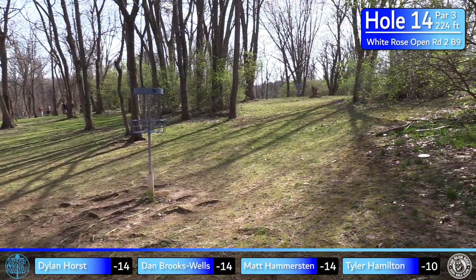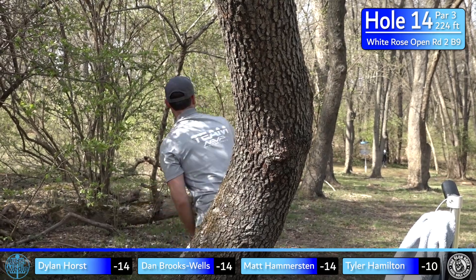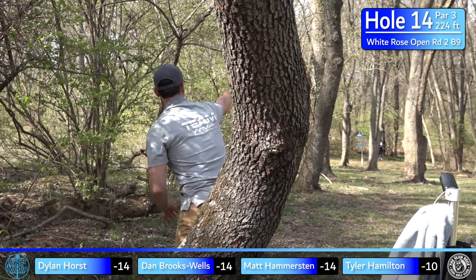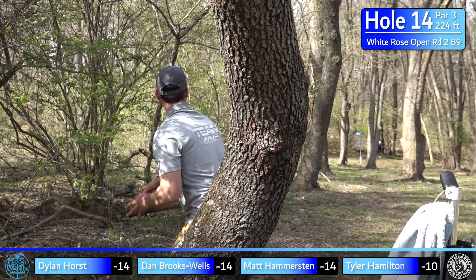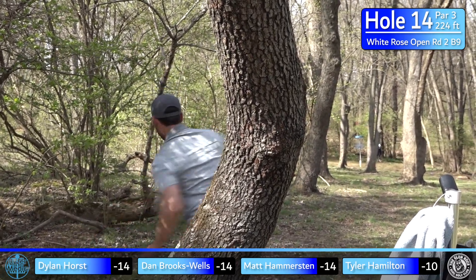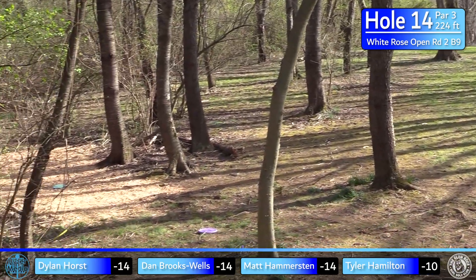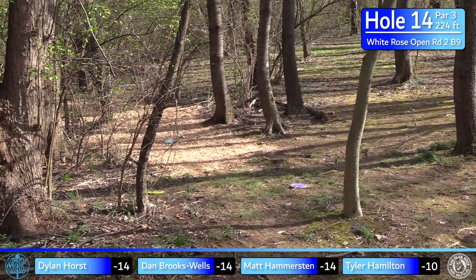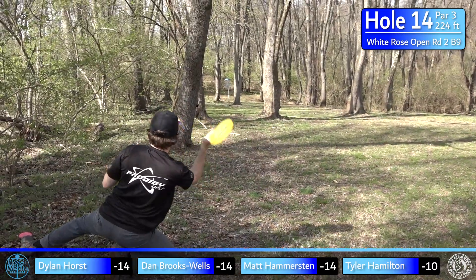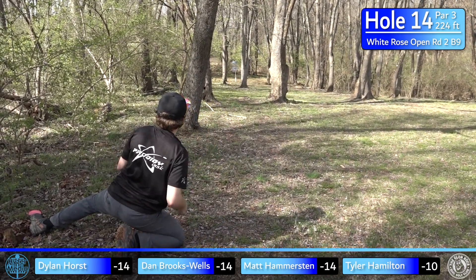Tyler's upshot got a little more skip than expected — but really nicely done. There are a bunch of roots around this basket so you can get some weird ground action, but he stays close. I tried a little sneaky line — not proud of that one; I definitely created my own route. But I'll take it — a par putt after that drive.